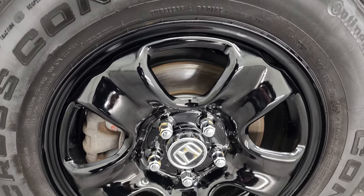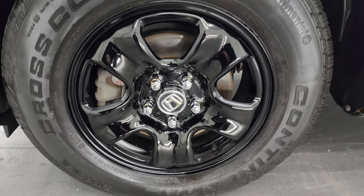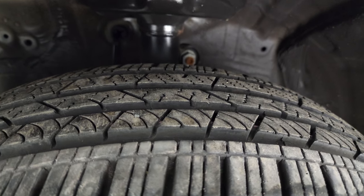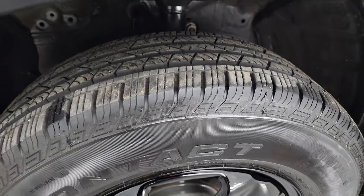It comes with gloss black steel wheels and Continental CrossContact tires. These are 215/70R16s and they are like new — I would say they have about 90 to 95 percent of the tread left, maybe even more than that.